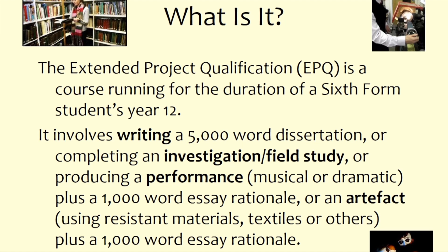There are four possible routes that you can take to do the EPQ. The first is the writing of a 5,000-word dissertation — this is the option that most people choose. But you could also complete an investigation or field study, produce a performance, or produce an artifact. If you produce a performance or artifact, you need to accompany those items with a 1,000-word essay rationale.